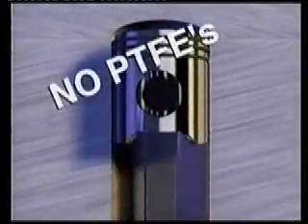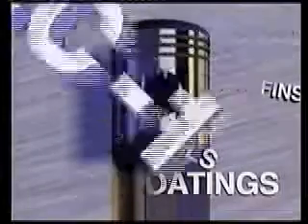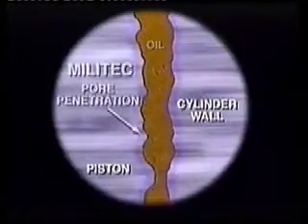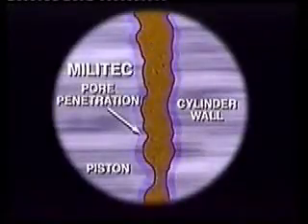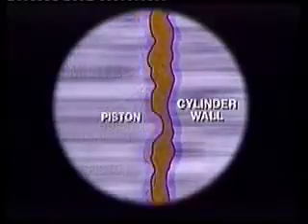Militech One smooths and seals the metal with a tight molecular bond of pure synthetic hydrocarbons. There are absolutely no PTFE resins, coatings, metals, solvents, or chlorinated paraffins. On a microscopic level, you see how the Militech One penetrates the tiny pores and bonds to the metal to form a new surface that's tough and resistant.